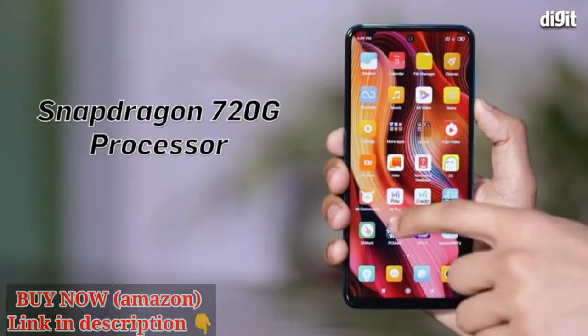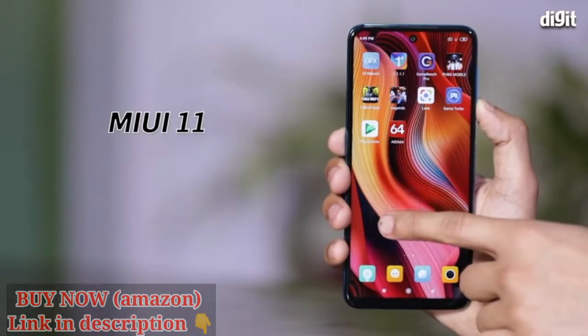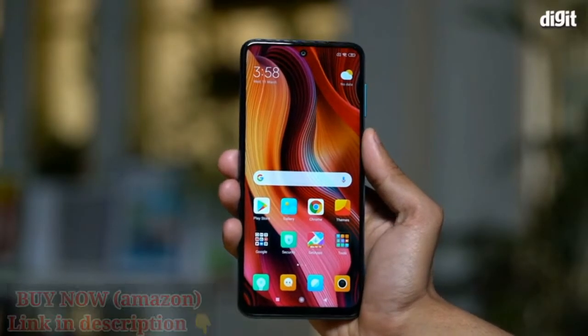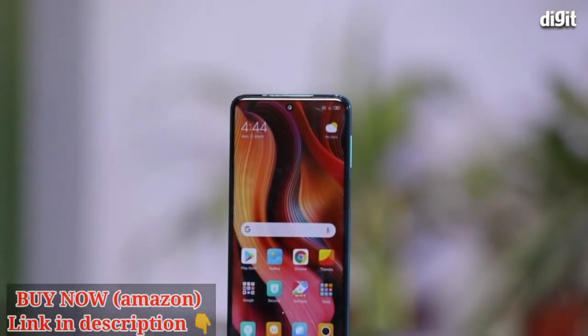Coming back to the Note 9 Pro, the phone runs on the Snapdragon 720G platform with MIUI 11 on top. The phone feels fast and snappy in the hands and doesn't take quite long to set up. So that was a quick unboxing of the Xiaomi Redmi Note 9 Pro.